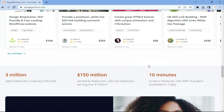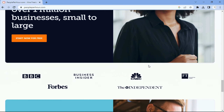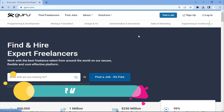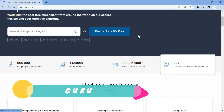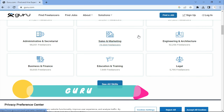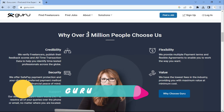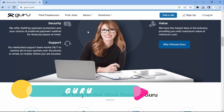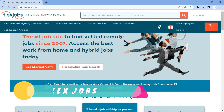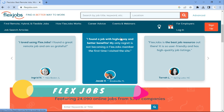The next one is People Per Hour. People Per Hour is a platform that connects freelancers with businesses and individuals looking for their services. It is a great place to find a wide range of data entry jobs, including data collection, data entry, processing, and analysis. Just like the others, create a profile, build a name, and apply for jobs.